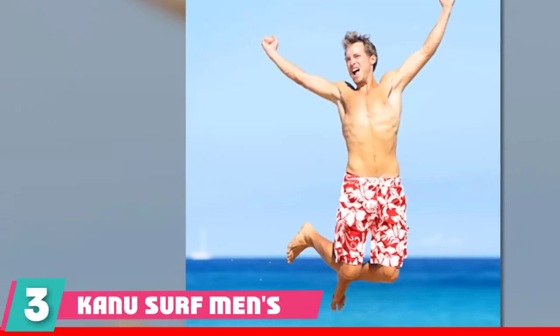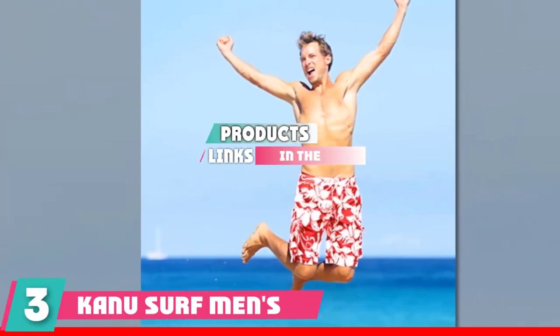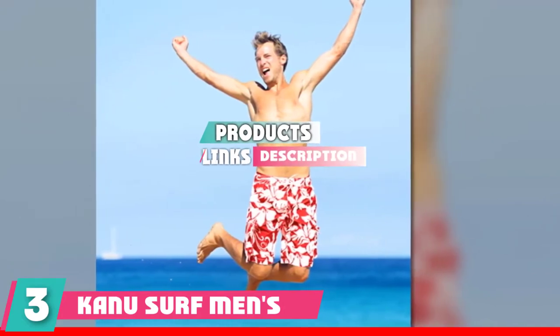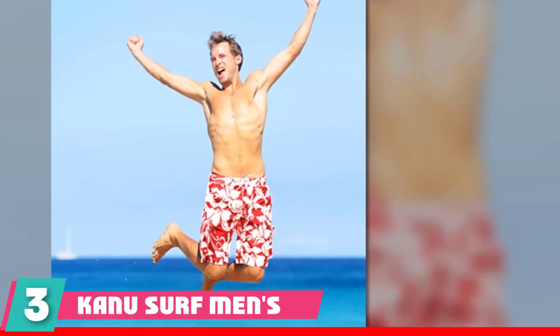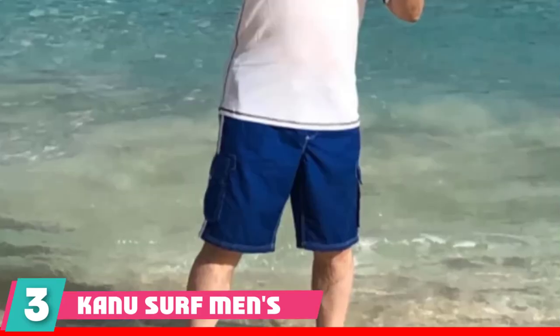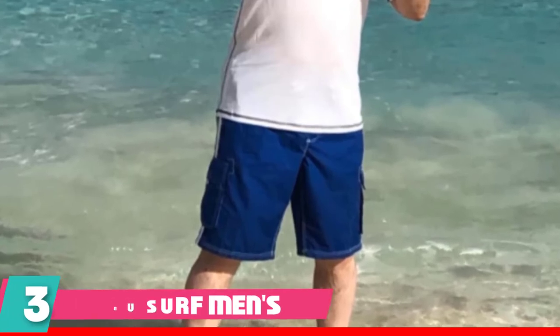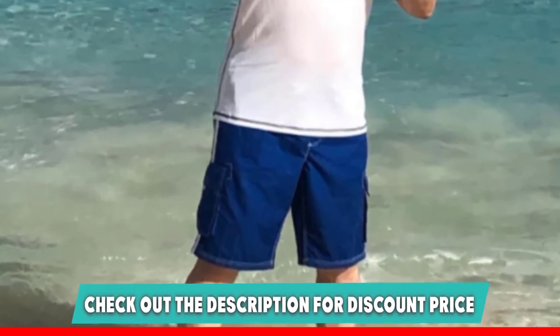The number 3 position is held by Canoe Surf Men's Baracoda Slim Trunks. Some may not put much thought into selecting swimming trunks, but just as all fingers are not equal, not all swimming trunks make the cut in terms of quality.